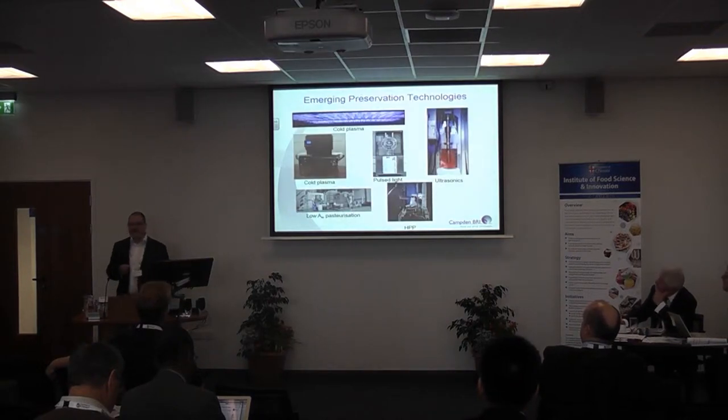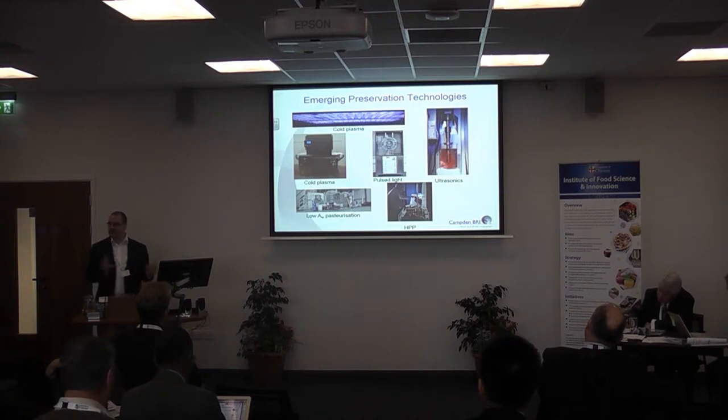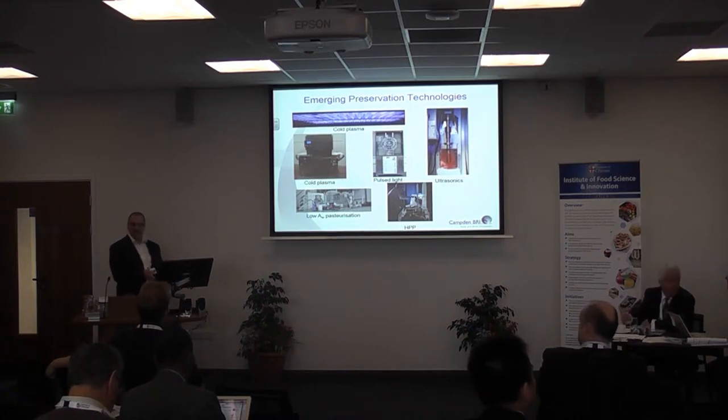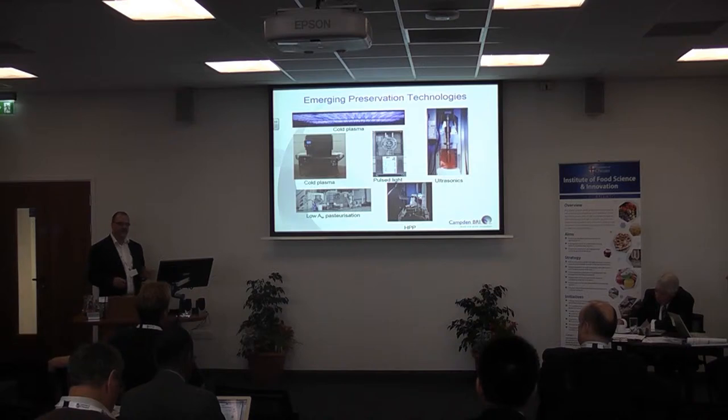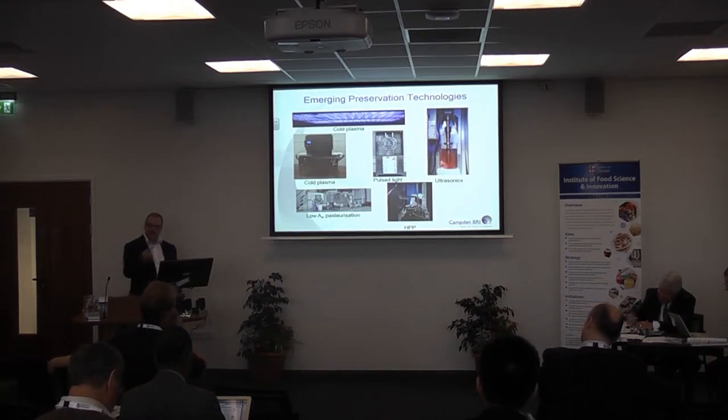What technologies are we interested in? We tend to break them down into two main themes: advanced heating technologies for preservation, and non-thermal preservation technologies — those which kill bugs without the use of heat. Those are mainly what I'm going to talk about today, leaving the heating stuff to Mark who follows after me. Let's run through some of these technologies quickly; I have a few videos on four of them.